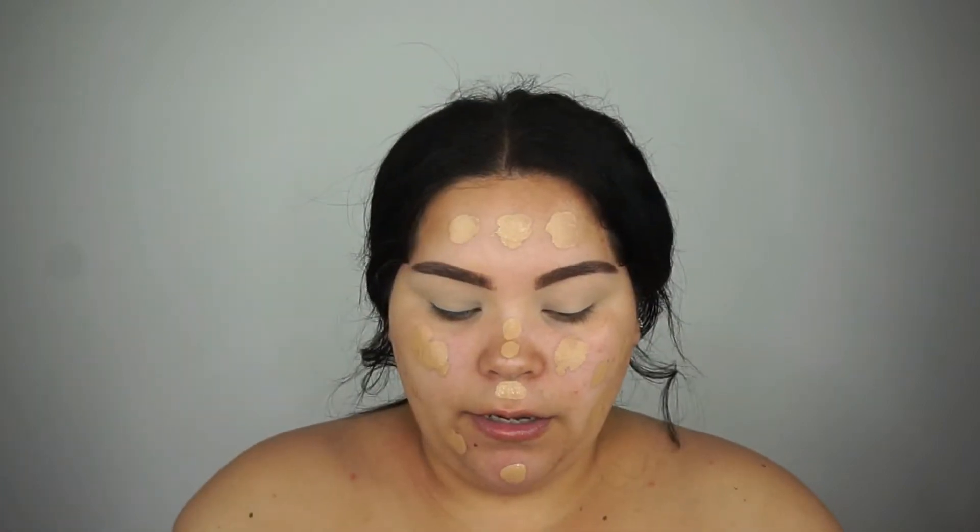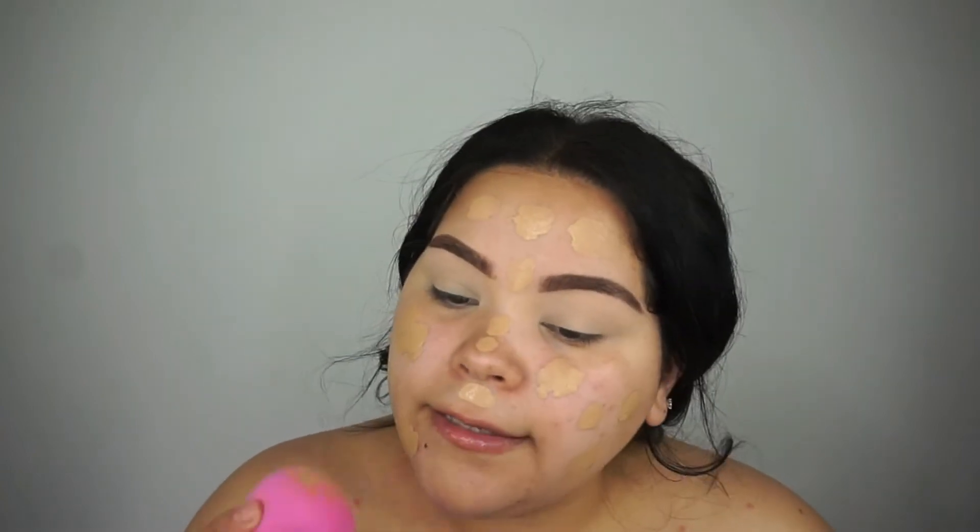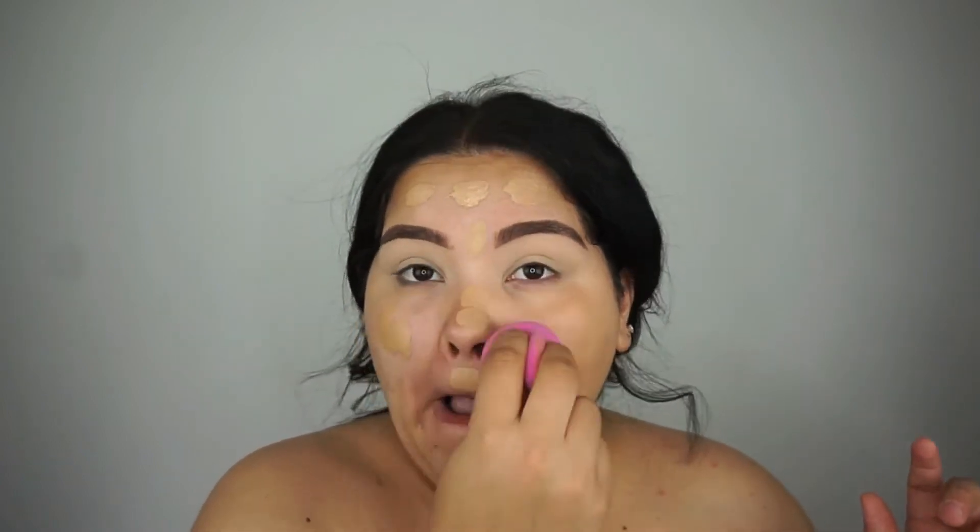I like having just a light layer — not too much, just enough to cover up some of my redness but not going overboard. So I'm going to go ahead and blend this in. This is what one layer looks like, which I like. Some of my redness is seeping through, like I said, but I don't mind because the less the better.